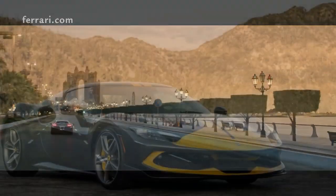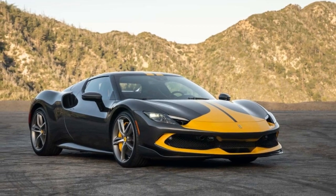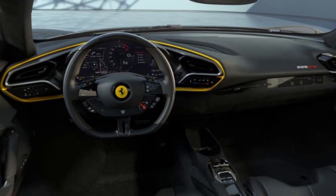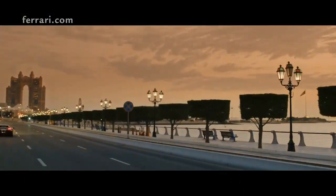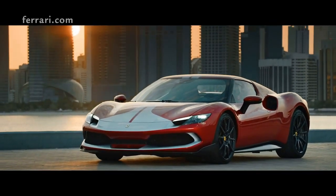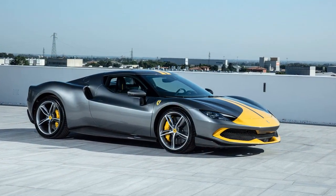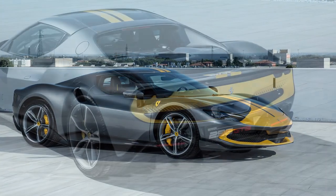Cons: 1. Price tag — as with most Ferraris, the 296 GTB Assetto Fiorano comes with a hefty price tag, making it inaccessible to many. 2. Limited electric-only range — while the hybrid setup offers immediate torque and increased efficiency, the electric-only range might not be as extensive as some might hope. 3. Practicality — as a performance-focused vehicle, it's not the most practical for daily drives or extensive luggage. The ride can be firm and storage space is limited.